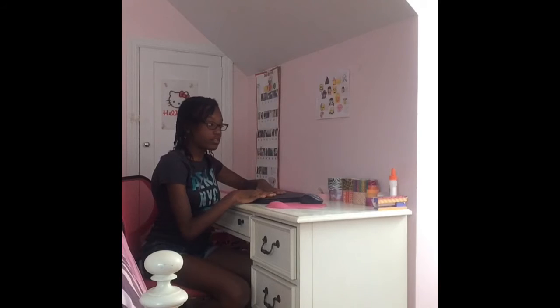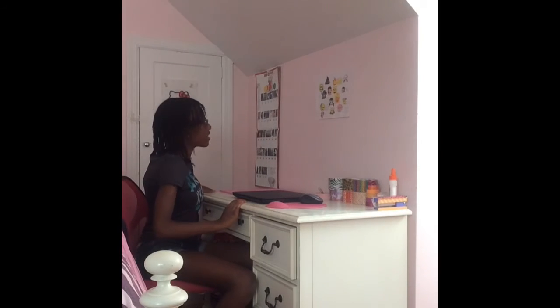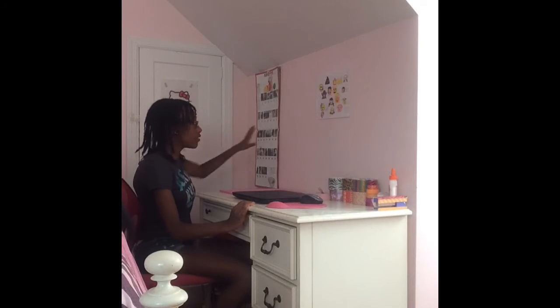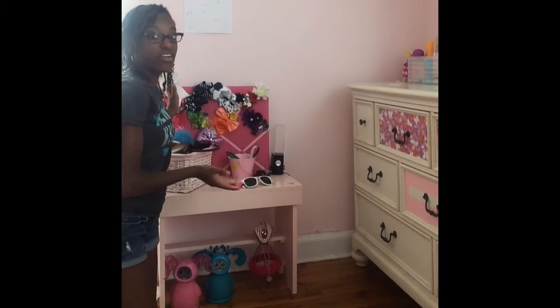Next is my desk, where I basically do everything — homework, crafts, or just edit videos. Right there is my coffee calendar and it's so cute because it has all kinds of stuff in it and it's super adorable.